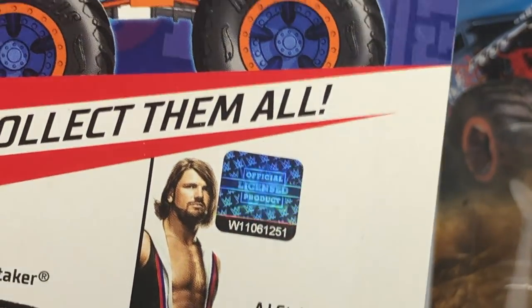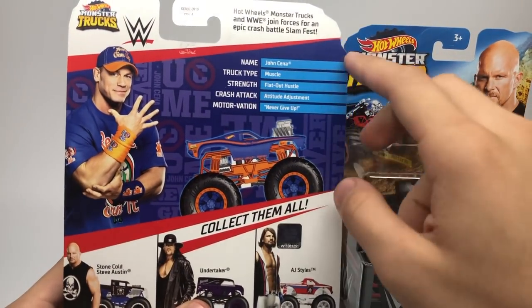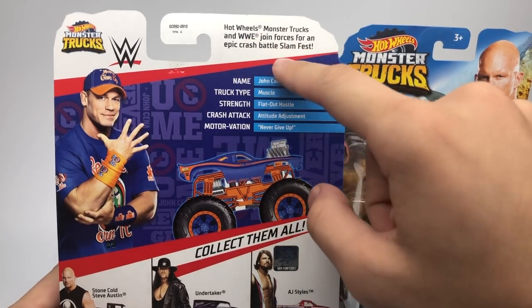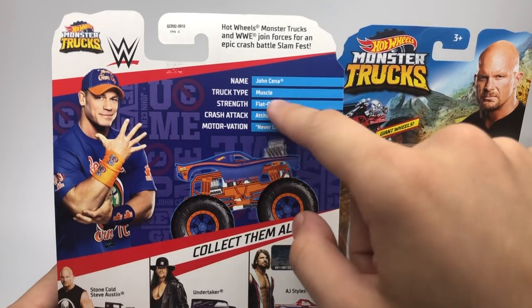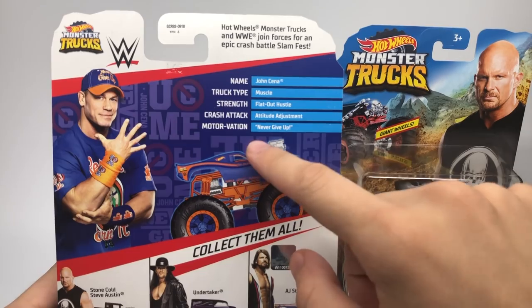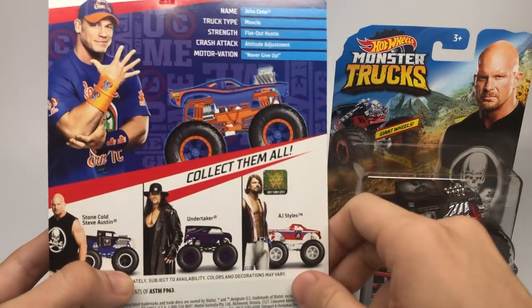Just like all Hot Wheels Monster Trucks, they have stats on the back. There's a description box that says Hot Wheels Monster Trucks and WWE joined forces for an epic crash battle slam fest. Here's John Cena's card back — the name is John Cena, the truck type is Muscle, the strength is Flat Out Hustle, the crash attack is Attitude Adjustment, and the motivation is Never Give Up.